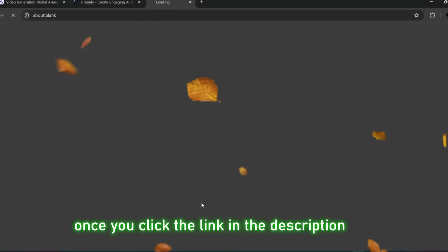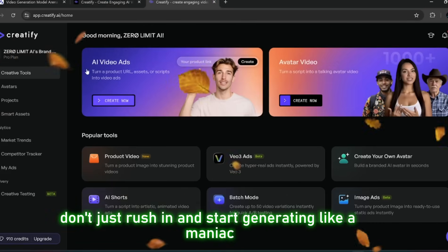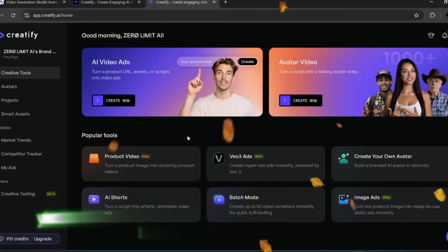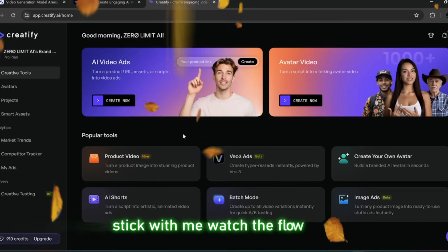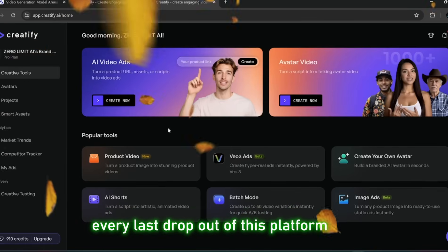Once you click the link in the description, this is the interface you'll land on. First tip: don't just rush in and start generating like a maniac — you'll end up wasting credits and crying later. Stick with me. Watch the flow, and I'll show you how to squeeze every last drop out of this platform.